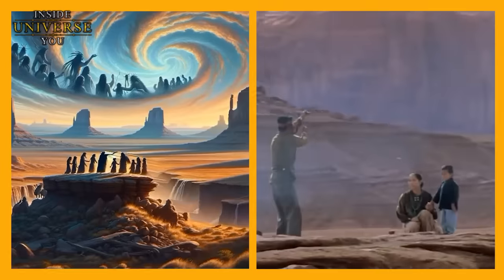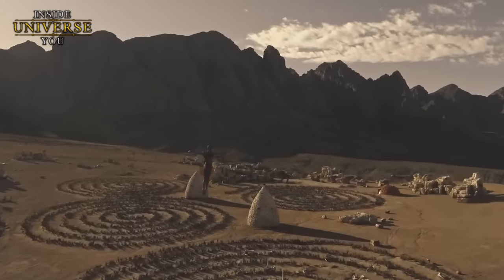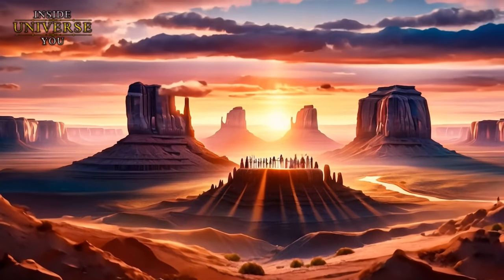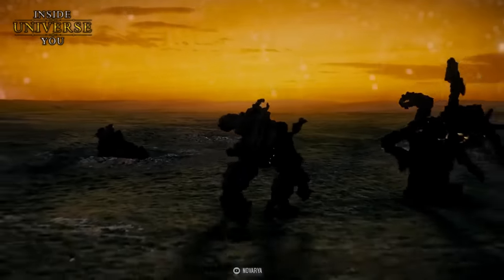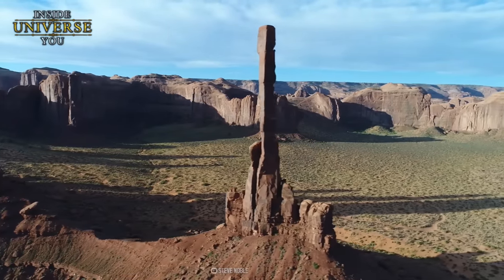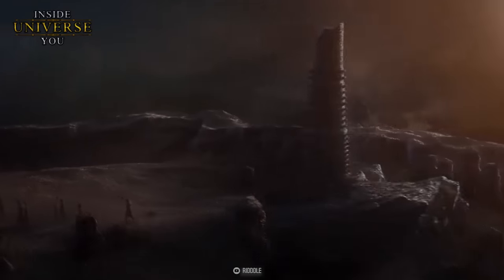They believe it was created by the Holy People, as they call them. Navajo belief suggests that the rock formations and buttes of Monument Valley are the remains of ancient beings who once roamed the earth. These beings were destroyed due to their actions and by the will of the gods, with all that was left of them being the large rock formations and buttes, serving as guardians of the land and reminders of the past.